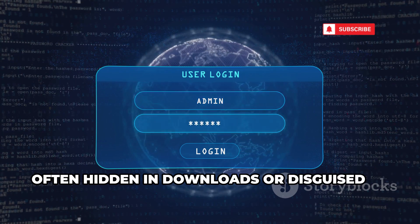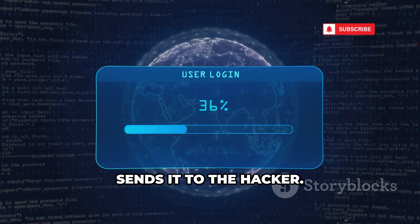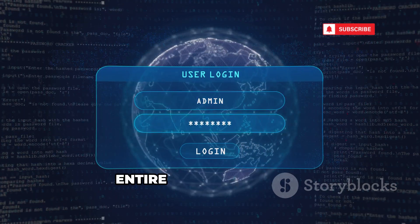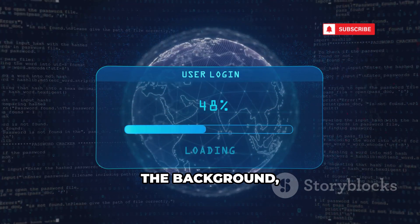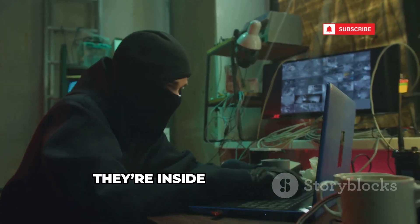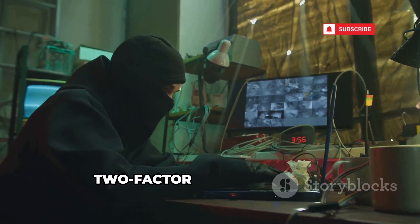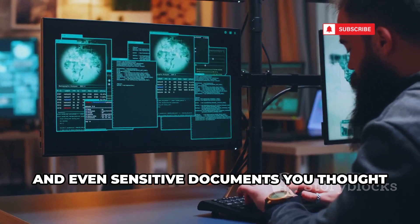Malware, often hidden in downloads or disguised as harmless files, scans your computer for this token and sends it to the hacker. Even a single careless click on a suspicious link or file can put your entire account at risk. These malicious programs work quietly in the background, searching for valuable session data. They load it into their Telegram app, instantly cloning your session. In seconds, they're inside your account, seeing everything you see, with no need for your password or two-factor authentication.